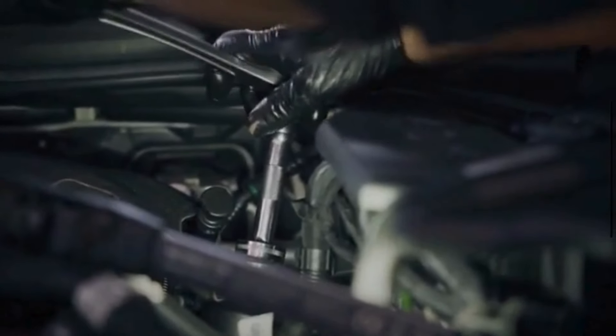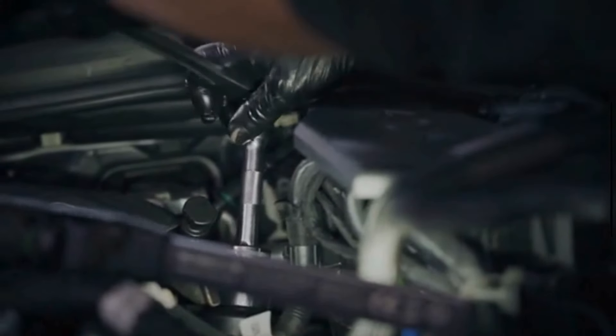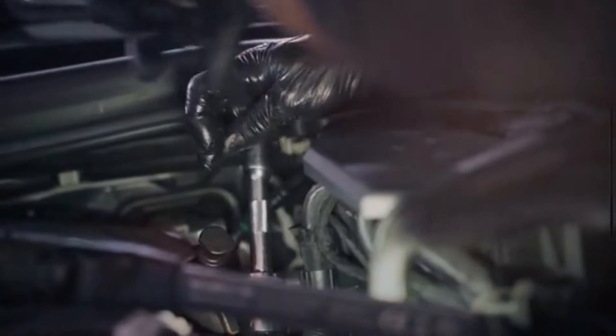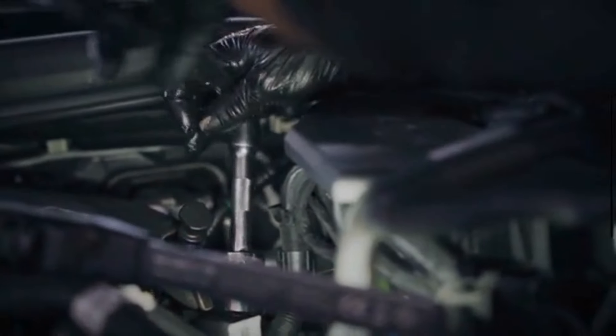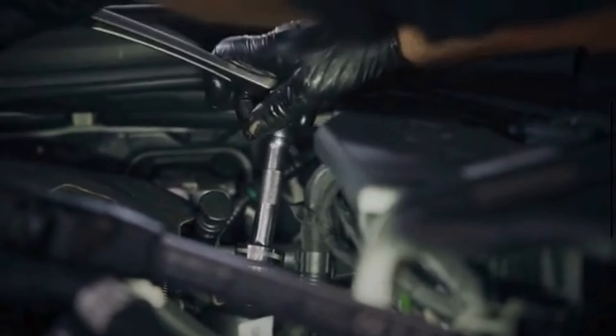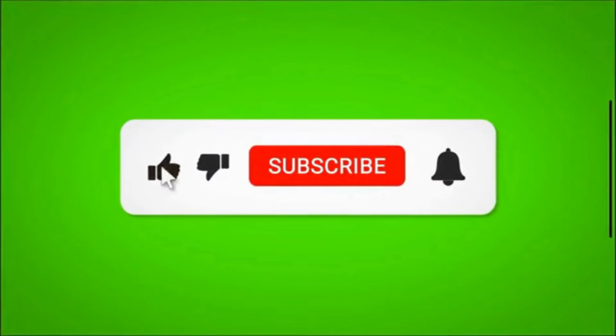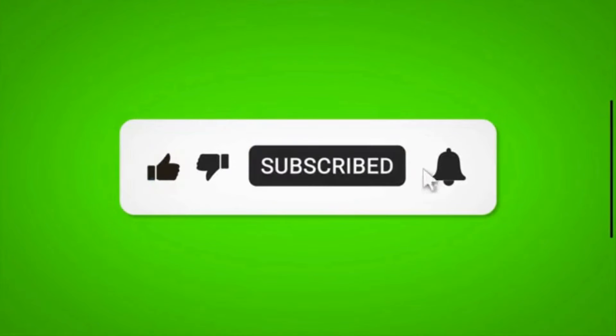So there you have it, folks! Deleting the EGR system comes with its fair share of pros and cons. While it may offer improved engine performance and reduced maintenance costs, it's essential to consider the environmental and legal implications before making any modifications to your vehicle. If you found this video helpful, don't forget to give it a thumbs up and subscribe to our channel for more automotive tips and tricks. Until next time, drive safe!